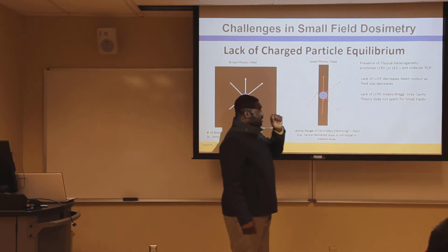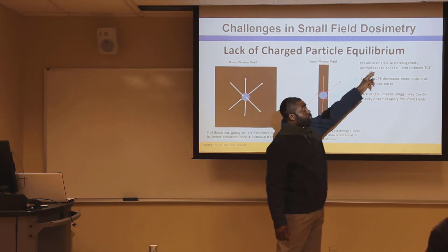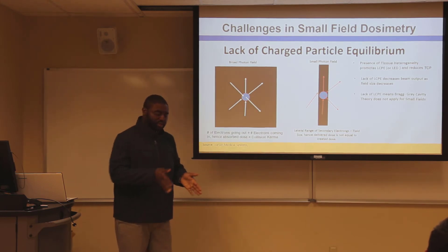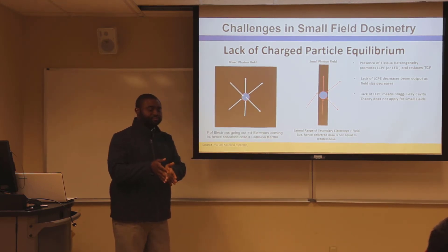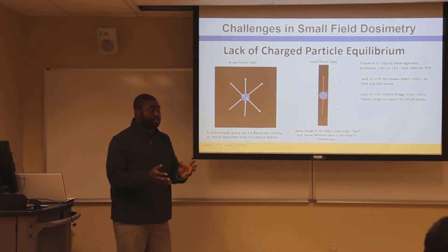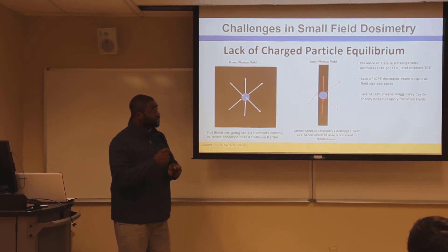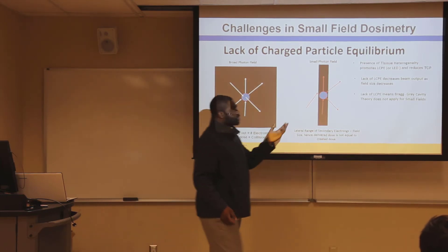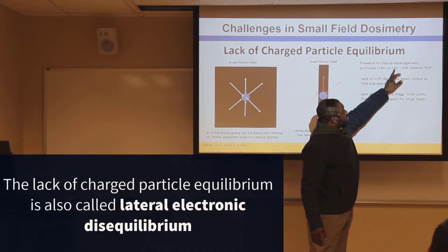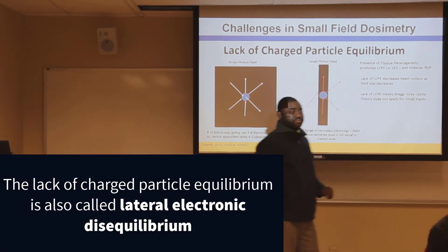Secondly, in the presence of tissue heterogeneity — for example, between bone and tissue, or between lung tissue and air — the existence of tissue heterogeneity promotes lateral charged particle equilibrium loss, which some people call lateral electronic disequilibrium.